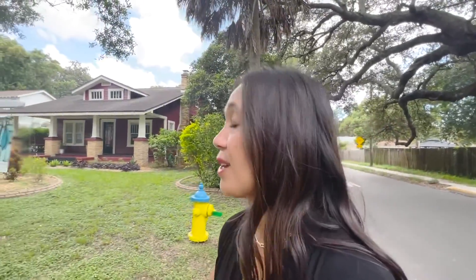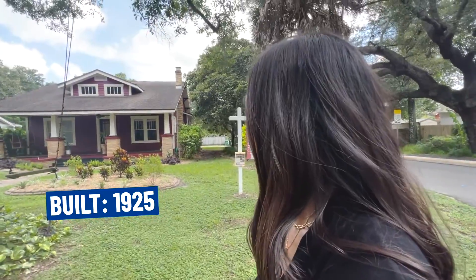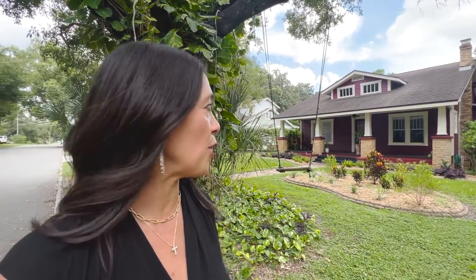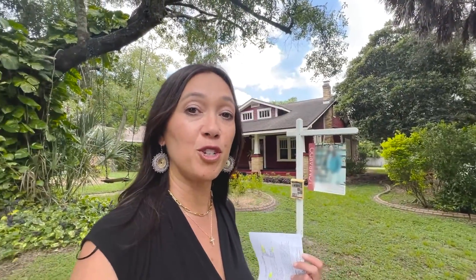Here we are at stop number two. I've got another bungalow-style home — a two-bedroom, two-bath, just over 1,800 square feet, built in 1925, currently on the market for $565,000. It's a corner lot, so it's got a bigger lot line. True to the bungalow style, there is no garage — just a parking pad off to the side. If you're looking for a three-car garage, that's not going to happen in Seminole Heights. You're about 10 minutes to downtown and only about a mile from the interstate, giving you quick proximity to the beaches and Wesley Chapel.